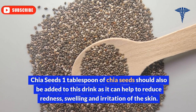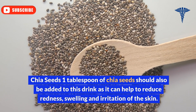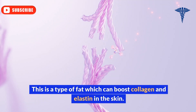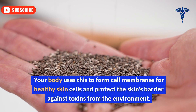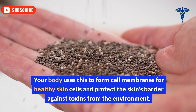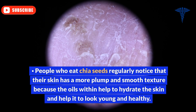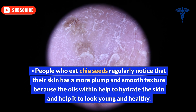Ingredient 6: Chia seeds. One tablespoon of chia seeds should also be added to this drink, as it can help to reduce redness, swelling, and irritation of the skin. These seeds contain highly concentrated alpha-linolenic acid, a type of fat which can boost collagen and elastin in the skin. Your body uses this to form cell membranes for healthy skin cells and protect the skin's barrier against toxins from the environment. People who eat chia seeds regularly notice that their skin has a more plump and smooth texture because the oils within help to hydrate the skin and make it look young and healthy.